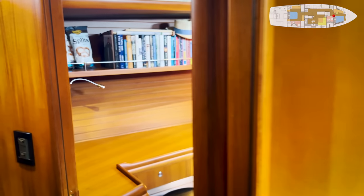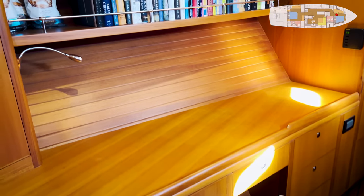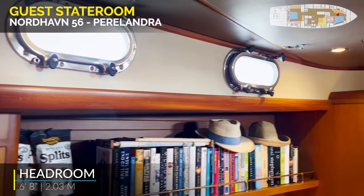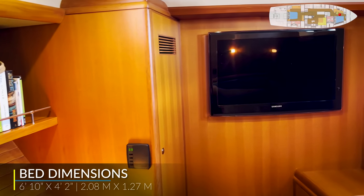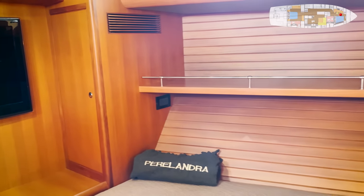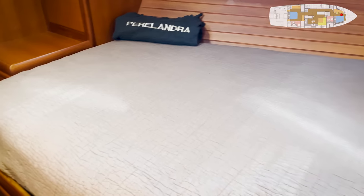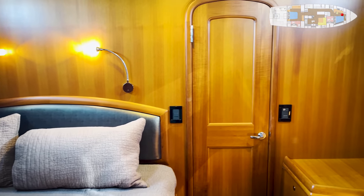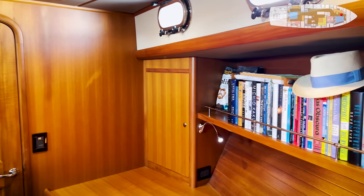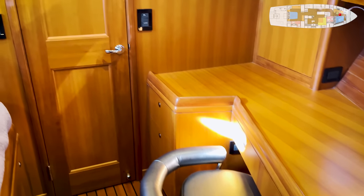As you come into the guest stateroom, you'll notice there is a desk area over on the port side with a swing-out chair, bookshelves, locker space, opening port lights, additional hatches overhead — all with Oceaneer screens — hanging locker to the port side, Samsung flat-screen television, shelf outboard, and a good-sized queen bed with the corner cut off, with reading lights. Great place to be a visitor. Nice to be a guest aboard Paralandra. Plenty of room for your gear, and if you are the owner and need to get some work done, you have a great desk office area up forward.